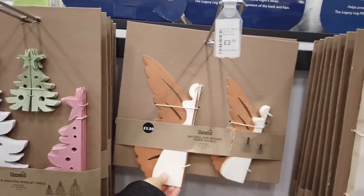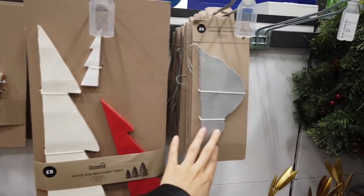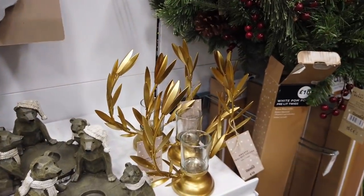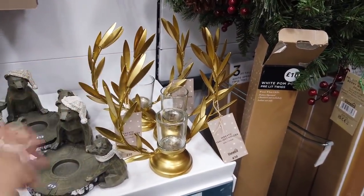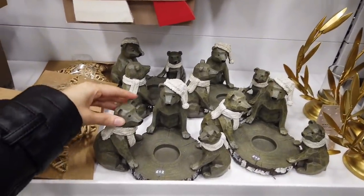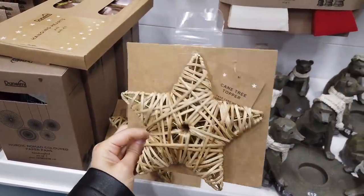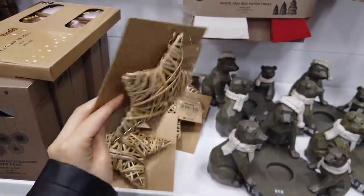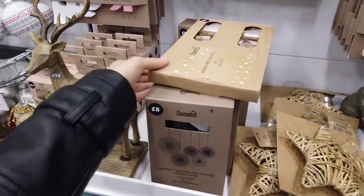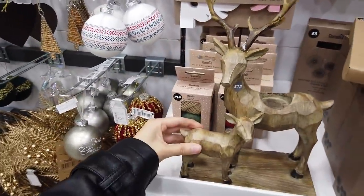£3.50 for these paper angels — they would look really nice once made. You've got some red ones as well. And onion paper hanging ornaments — they would look nice. This is one of my favourites. I think I might be able to make something like this, £10. I think these prices are quite fair — the ornaments were like £1.50, that's Poundland prices now, but these are better quality. £12 as well for this. That's very different, isn't it? Cane tree topper.